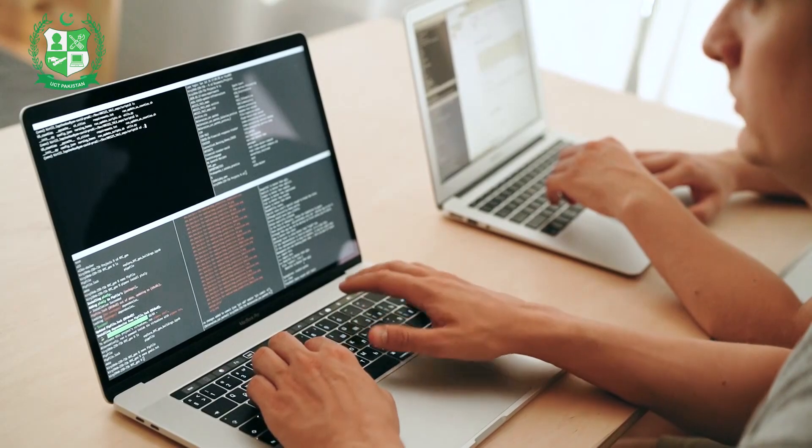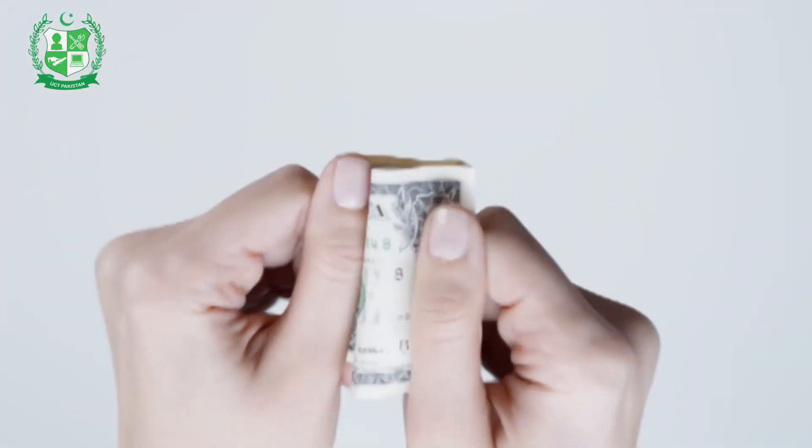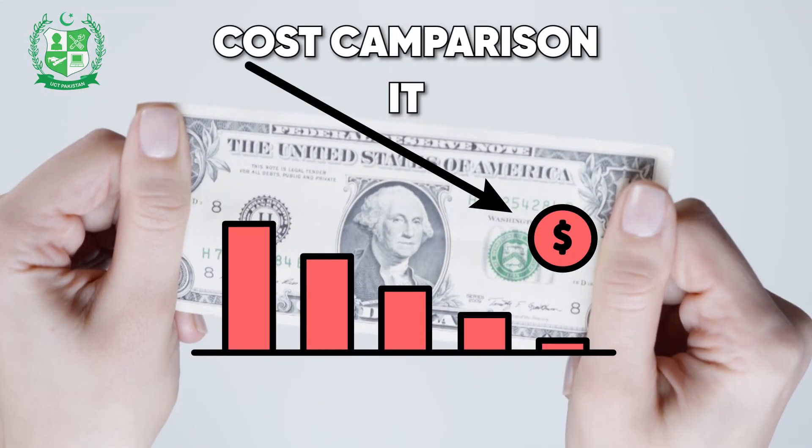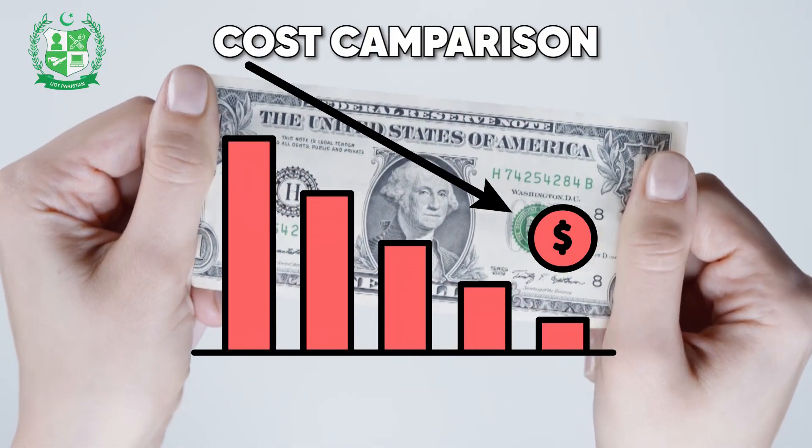But our institute is offering this course in just six months. Both courses require at least a high school education. In terms of cost, IT courses are generally more affordable, while DIT courses may cost slightly more due to their advanced curriculum.